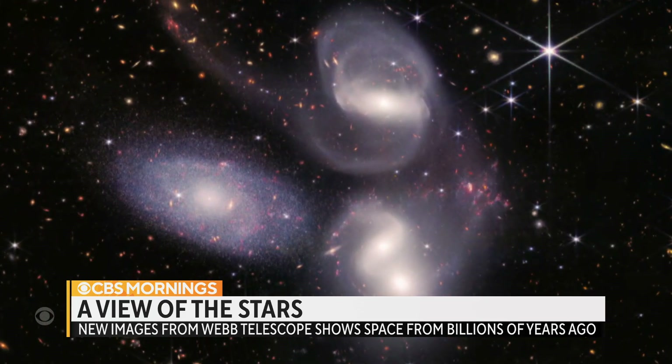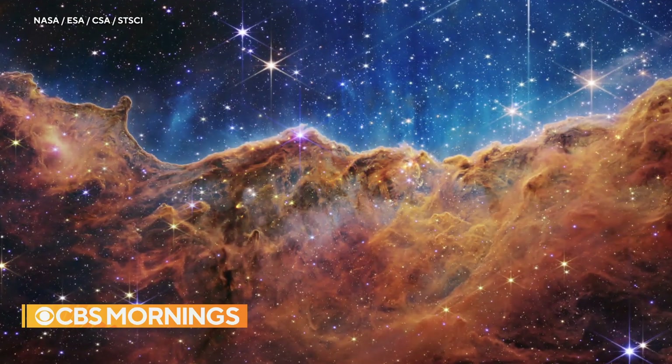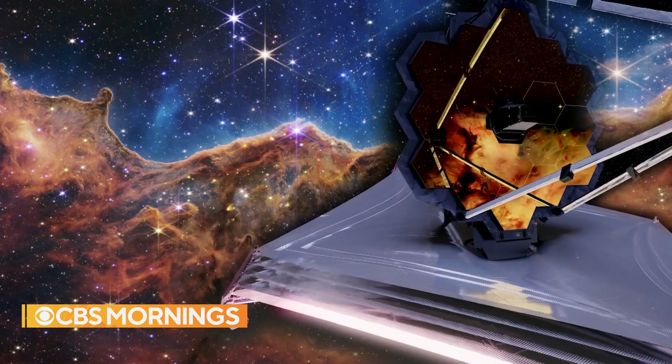Deep space may answer deep questions, as Amber Strawn told us last December. They're more than just arcane science questions — they sort of get to the heart of what it means to be human. It really is something, this cosmic reach back to when stars first lit up. For CBS Mornings, Mark Strassman in Atlanta.